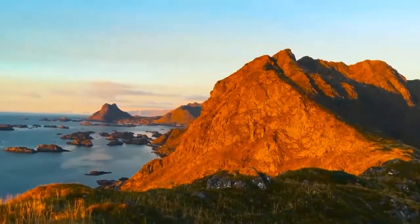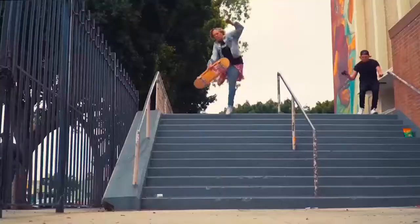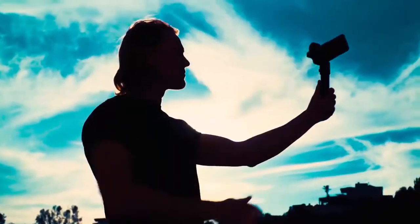Capture stunning motion time-lapses, amazing panorama photos, and share your moments right when you're in them. Our mission is to help people tell better stories and make professional videography available for everyone, anywhere, at any time. Together, let's put an end to shaky videos.